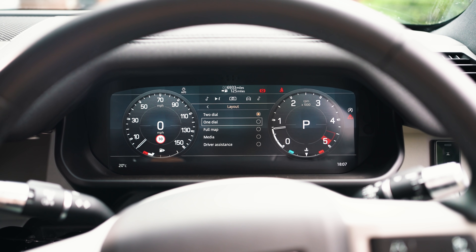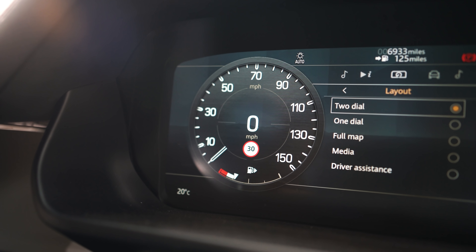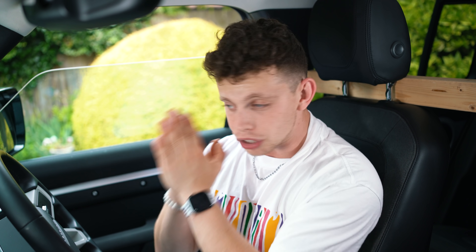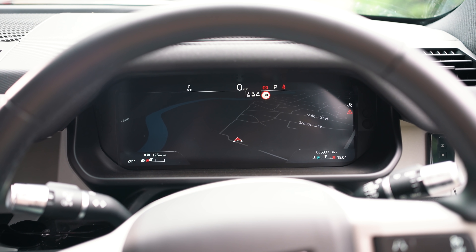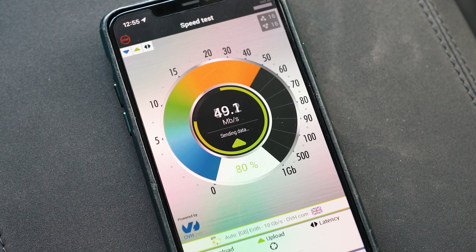The digital driver's display has multiple views you can change while driving — it basically feels like a new car. You can have two dials, one dial, or a full interactive Google Maps view. The car actually has a 4G SIM card built in, so it can download satellite images from Google Maps and display them across the screen. The 4G connection is a monthly cost — you get the first year free, then it's something like £14.99 a month. You can also use it as a wireless hotspot inside the car.